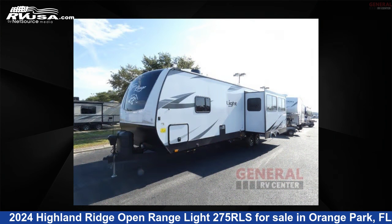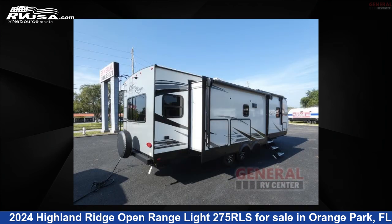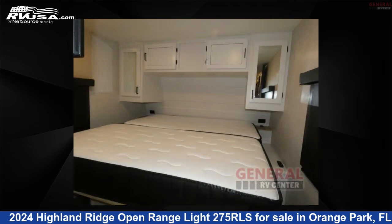This used Highland Ridge is 33 feet 0 inches in length and features sleeps 3, a slide-out, and 45 gallons fresh water capacity. The floor plan layout of this travel trailer features a front bedroom, kitchen island, and rear living area.